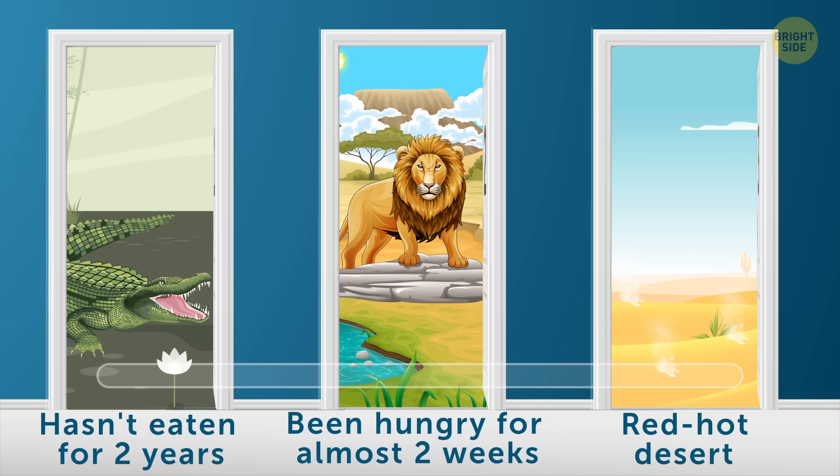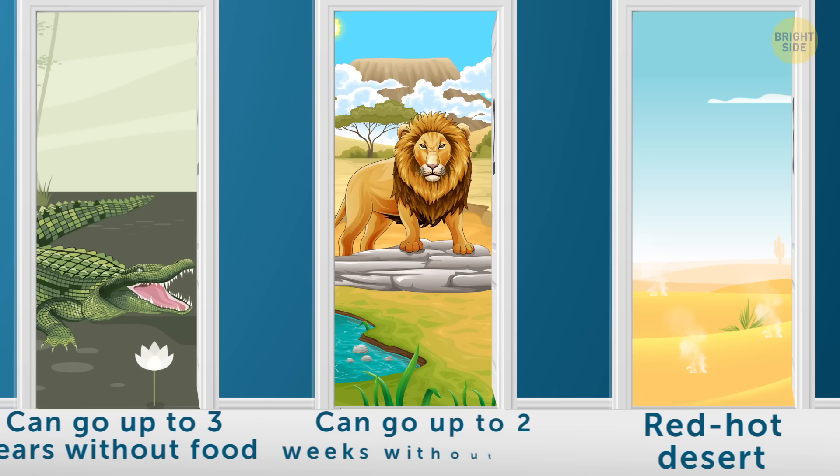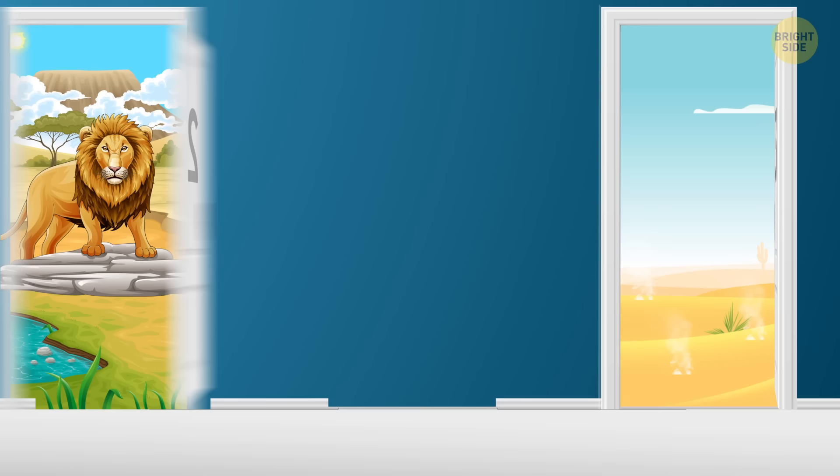Before you assume those predators are long gone after starving like that, think again. Crocodiles can go up to three years without food, and lions can do the same for two weeks — they're still alive and you look absolutely delicious to them. Just wait till the desert cools off at night and leave through the third door.